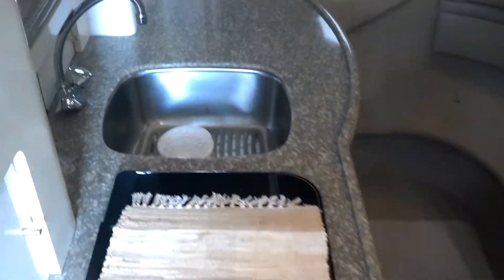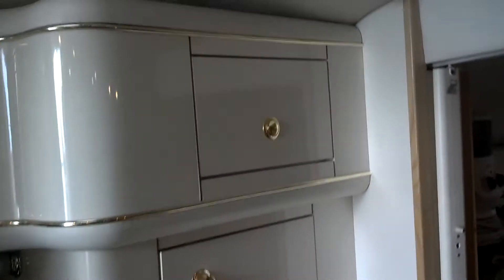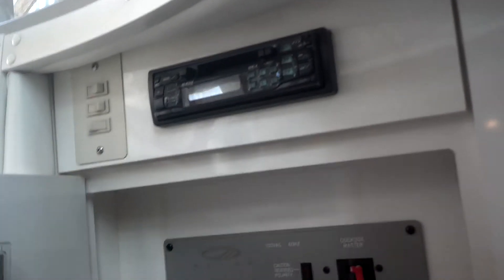Nice Corian countertops, stainless steel sink, and really good storage. These are the uppers. There's also the MFM CD stacker.